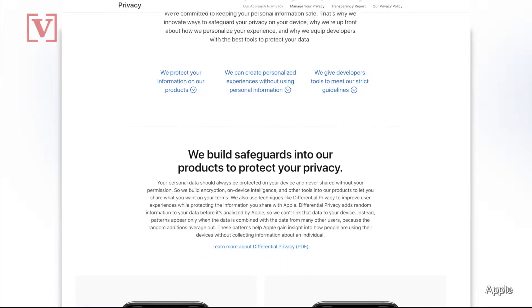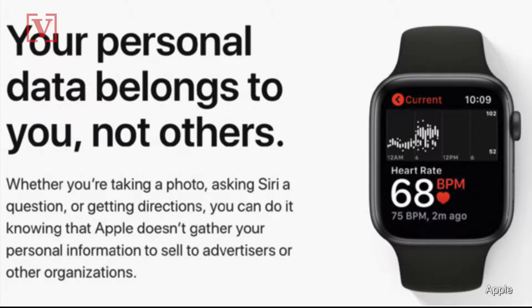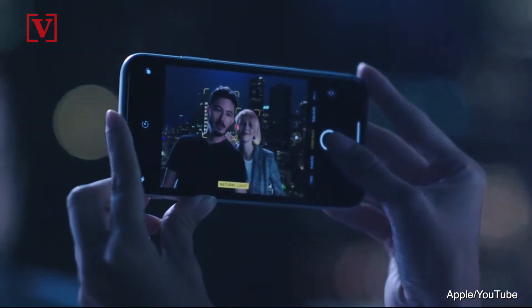There's also more details on Apple's privacy website that covers who owns what, like data you put in health apps — that's yours. Apple CEO Tim Cook has repeatedly said that privacy is a fundamental human right, as reported on Apple Insider.